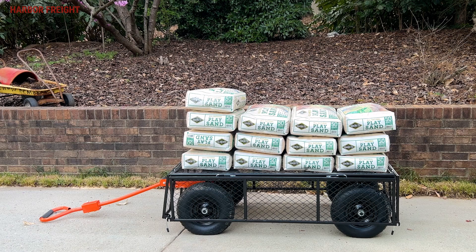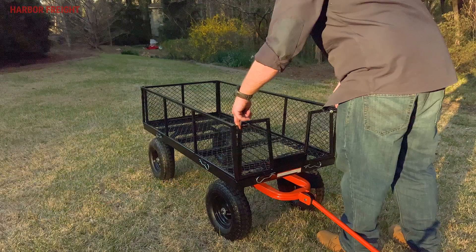The steel-reinforced frame can carry just about anything you can throw in it. In fact, with a payload capacity of 1,200 pounds, it can hold more than some pickup trucks.